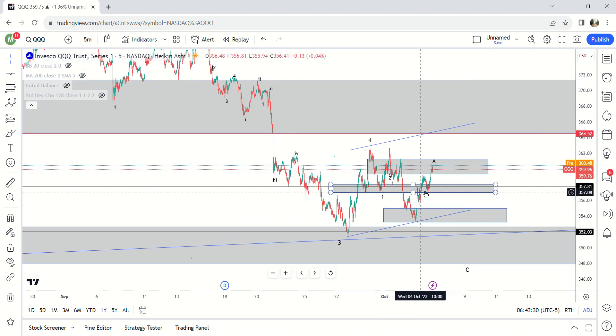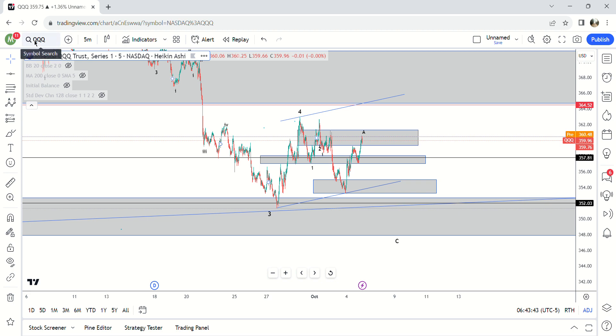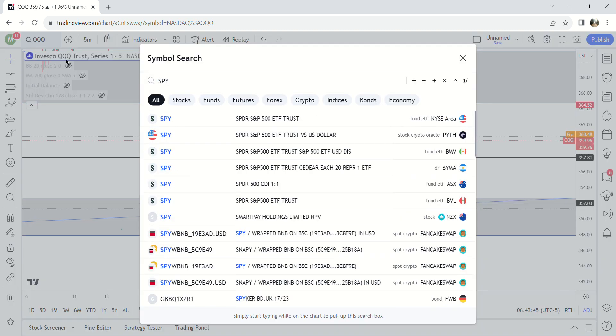This is a corrective move, so if we come up here I don't expect to break through this zone at all. I'd be surprised if you even got to the very top of it — probably max around 367 — and then we're going to sell off. So that's QQQ.